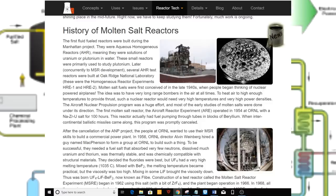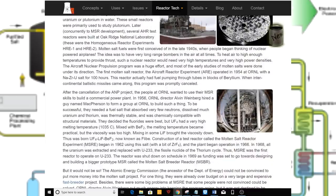The aircraft nuclear propulsion program was a huge effort, and most of the early studies of molten salts were done under its direction. The first molten salt reactor, the aircraft reactor experiment (ARE), operated in 1954 at ORNL using a sodium-zirconium-uranium salt for 100 hours. This reactor had fuel pumping through tubes in blocks of beryllium. When intercontinental ballistic missiles came along, this program was promptly canceled. After the cancellation, the people at ORNL wanted to use their MSR skills to build a commercial power plant. In 1956, ORNL director Alvin Weinberg hired a team to form a group at ORNL to build such a thing.